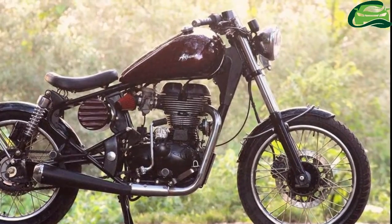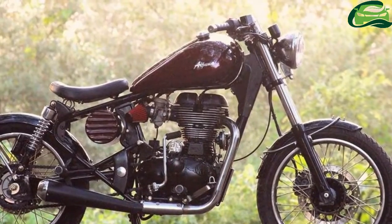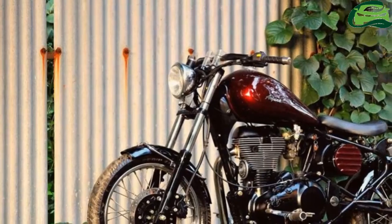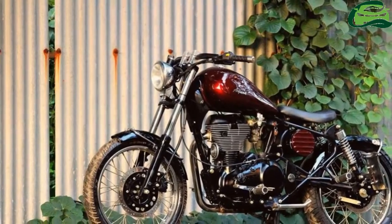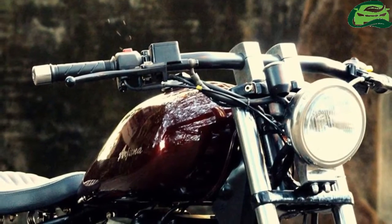The rear wheel is shod with fatter rubber, while the front tire looks stock. The motorcycle features a custom round headlight and a custom drag bar with risers. There is a small single pod offset instrument cluster as well. The seat is a single piece unit, and the license plate is side mounted.